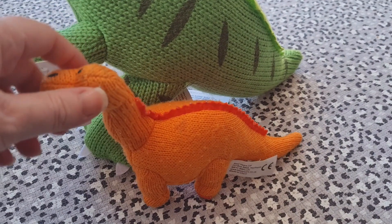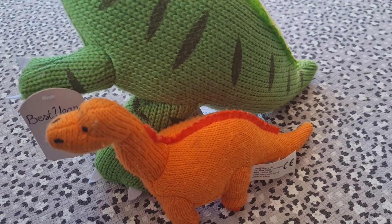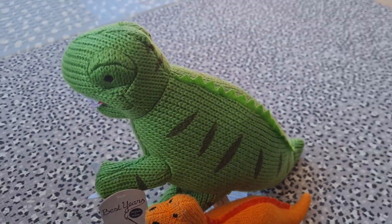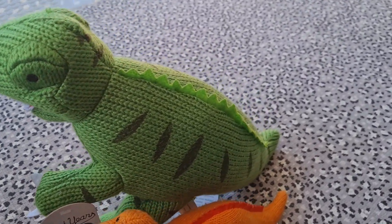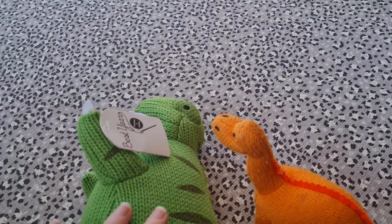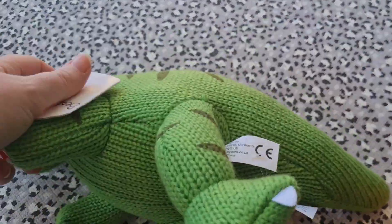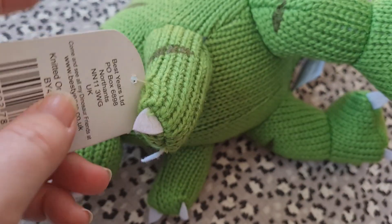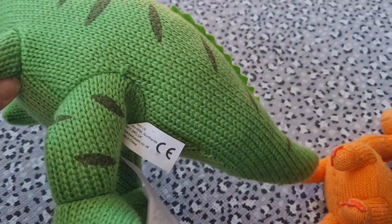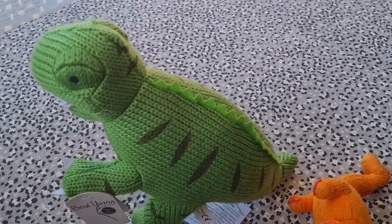That small one was 9.99 — I want to say about six or seven years ago. I bought it before my daughter was born, thinking my first child would love a dinosaur, so I kept it all this time. Look at the size difference! This charity shop one is really big. I can't find it online — I only found the medium ones. I think John Lewis sells them, and maybe baby stores too. This was three pound, which is just crazy.